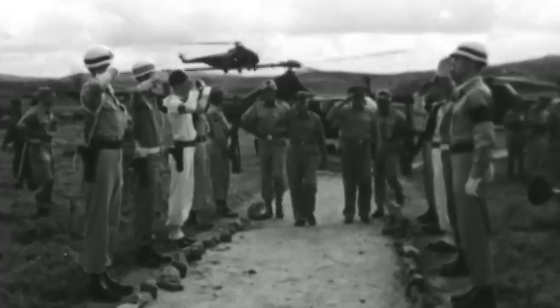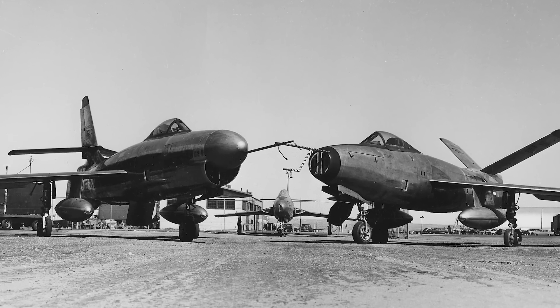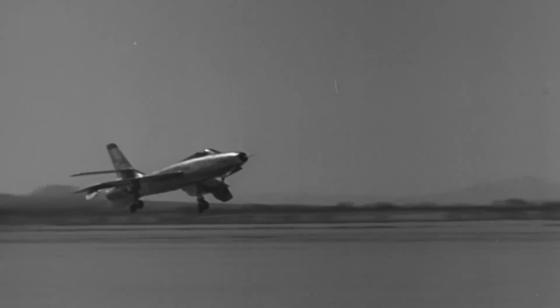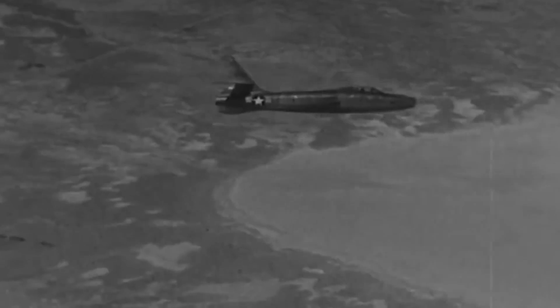Upon unveiling the Republic XF-91 Thunderceptor, the newly established United States Air Force was immediately captivated, leading to an order for two prototype models. The first of these flew for the very first time on May 8, 1949, at Edwards Air Force Base, piloted by Carl Bellinger. Its maiden voyage was powered only by a turbojet engine, but the aircraft gradually ascended in its capabilities throughout the year as the afterburner and rocket engines were integrated. Test pilots who flew the Thunderceptor lauded its unique flight characteristics, describing the experience as exhilarating, with the prototype's swift rocket-powered ascents particularly highlighted.